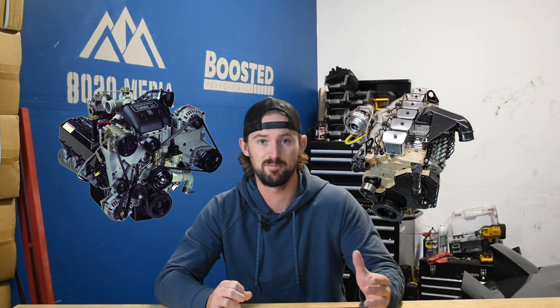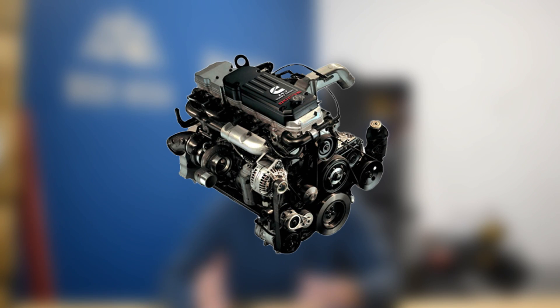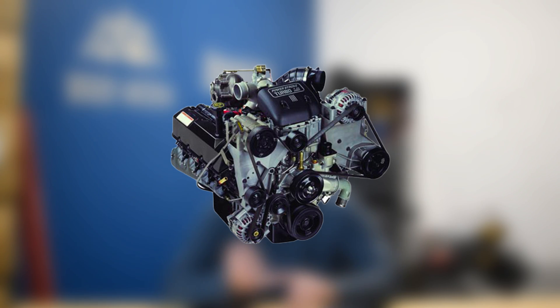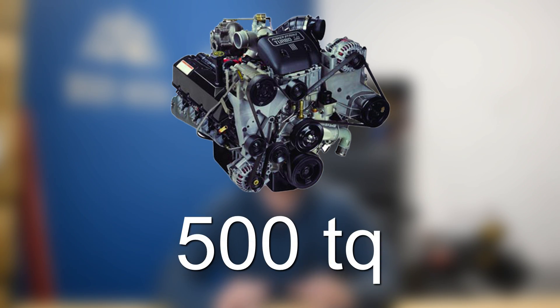The 7.3 came out and produced 10 horsepower more and 10 torque more than the P-Pump 12 valve 5.9 Cummins. So Dodge went ahead and responded by releasing the 5.9 Cummins 24 valve in 1998 and a half, which then put down 10 horsepower and 10 torque more than the 7.3 liter. Ford then, in 1999, revamped the 7.3 liter, giving it a newer turbocharger, an intercooler, and a number of other upgrades to put itself back above the 5.9 Cummins and to be the first diesel engine to crack the 500 torque level.